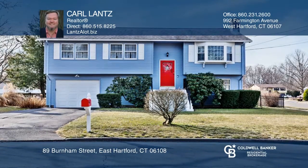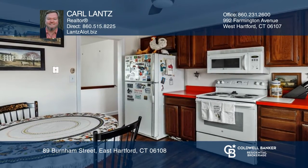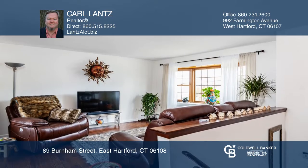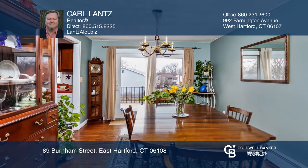This raised ranch has a large eat-in kitchen with a new stove and a dining room with sliders to a composite deck, a sunny living room, and a den with a fireplace. There are three bedrooms on the main floor and a beautiful remodeled full bath with separate access from the master bedroom.